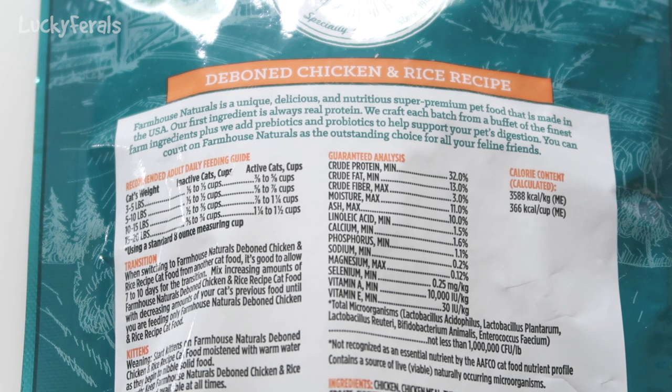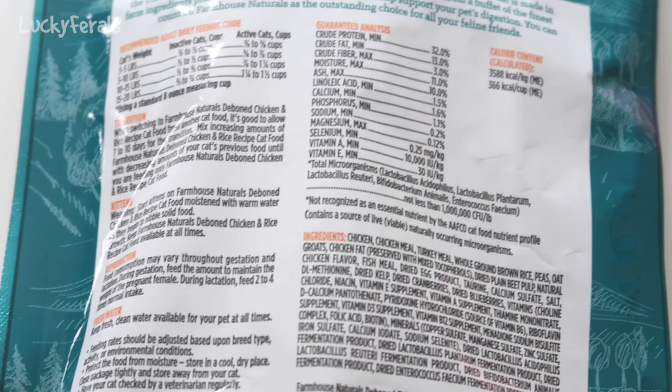It tells you how to transition your cat, about kittens, reproduction, and fresh water — always make sure your cats have fresh water. Feeding rates should be adjusted based on breed type, activity, or environmental conditions. Protect the food from moisture and store in a cool, dry place. Close the package tightly and store away from your cat.